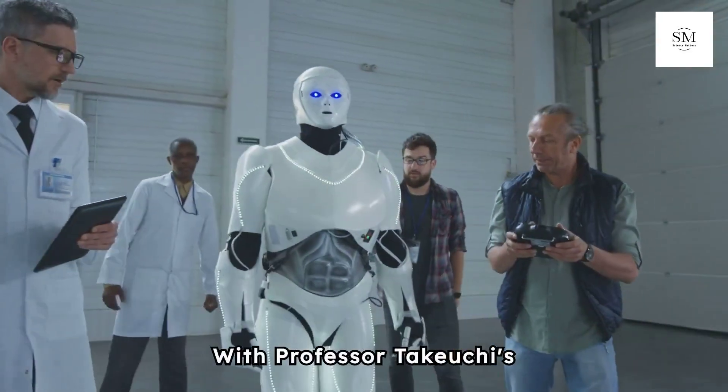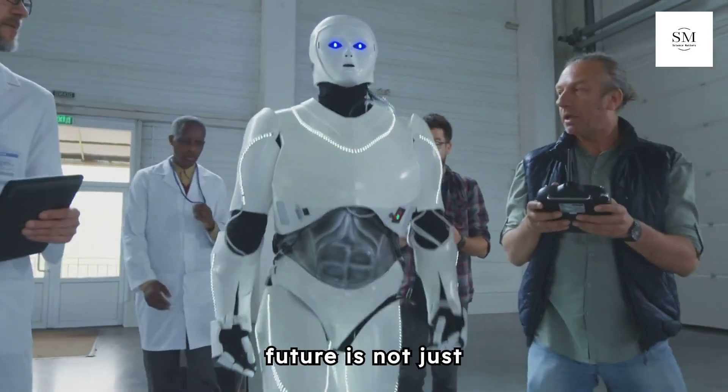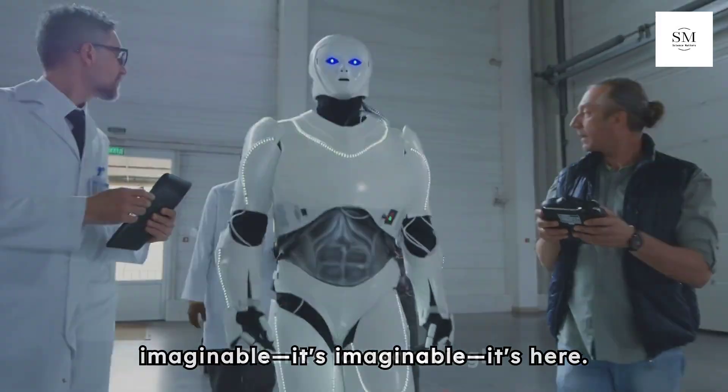With Professor Takeuchi's pioneering work, the future is not just imaginable — it's here. Thanks for watching.